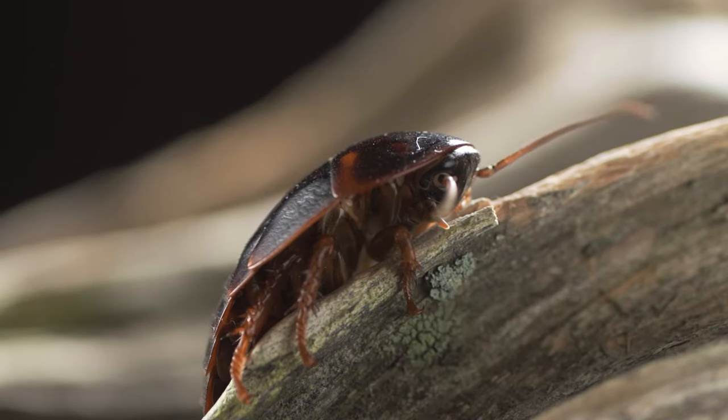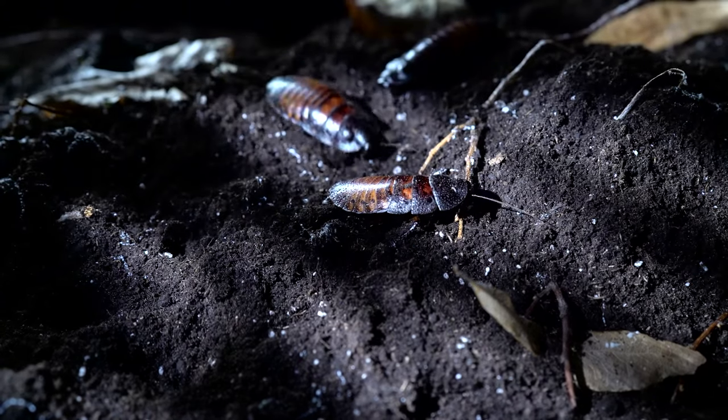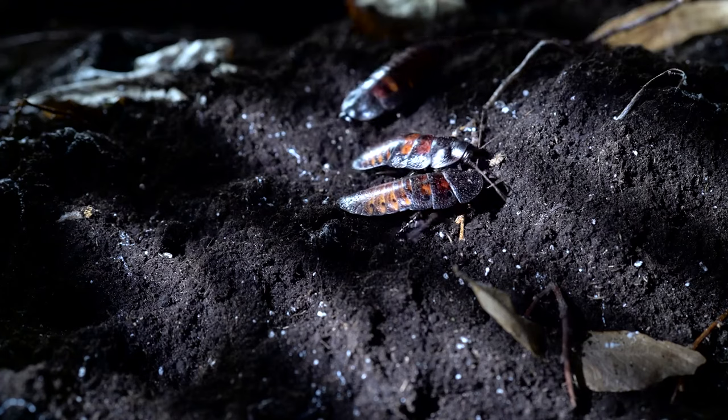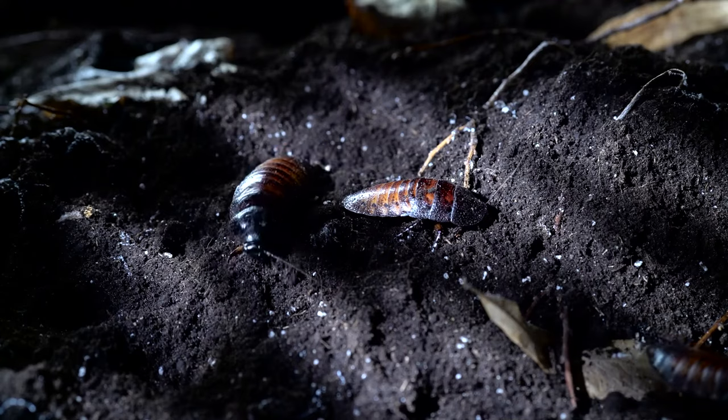The Madagascar Hissing Cockroach gets its name because of where it's from. They come from the Madagascar Rainforest, and they live on the forest floor. You'll notice they have browns and blacks as their coloring. That helps them camouflage with the leaf litter, and that's actually what they like to eat.